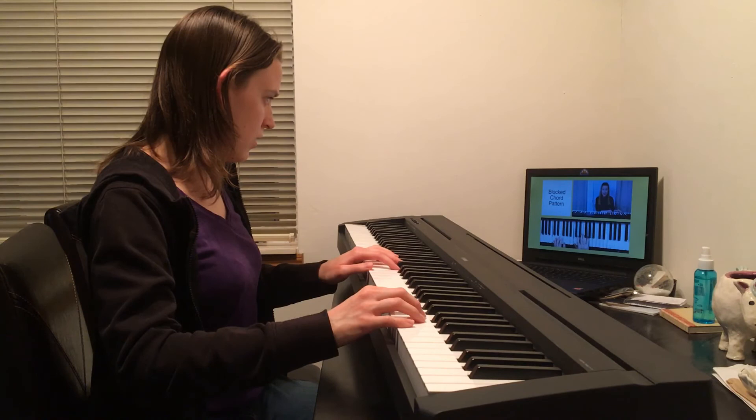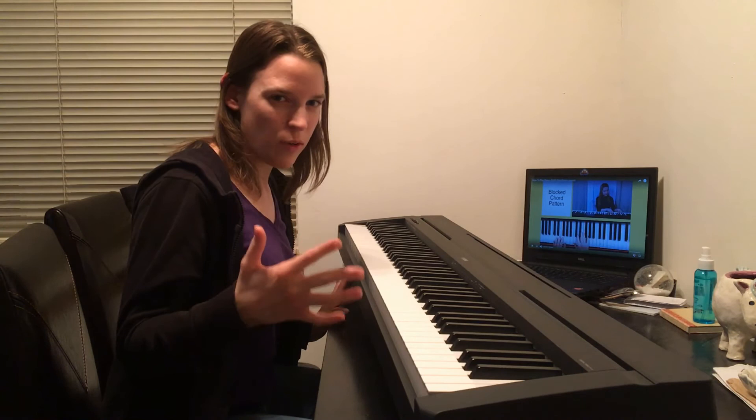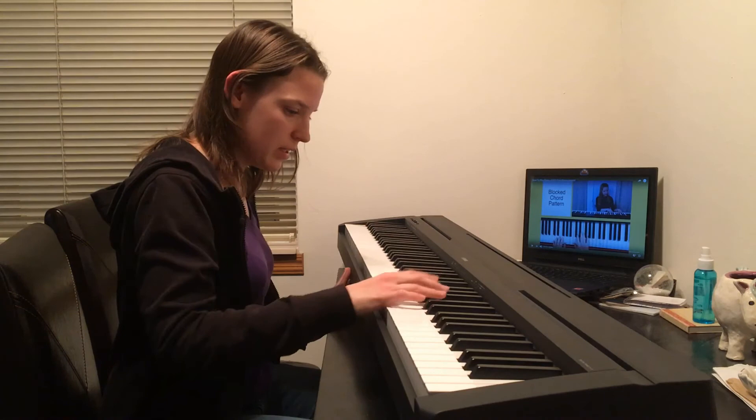Rachel admits the instructor lost her. 'This is why I wanted to do this — if you ever thought, I really want to play the piano, but watching videos like this I'm really intimidated — I am too, but that's okay. Because it's a video, you can rewind it, watch it many times, find some other ones, learn it different ways.'